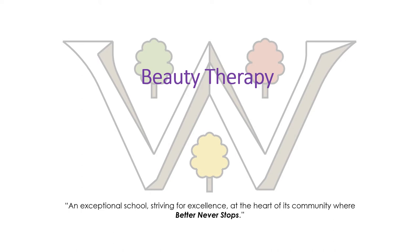Hi there Year 9s, my name is Miss Adjuman and I'm the beauty therapy teacher and I'm here to tell you about the exciting Level 2 beauty therapy course that we offer at WANGELS.